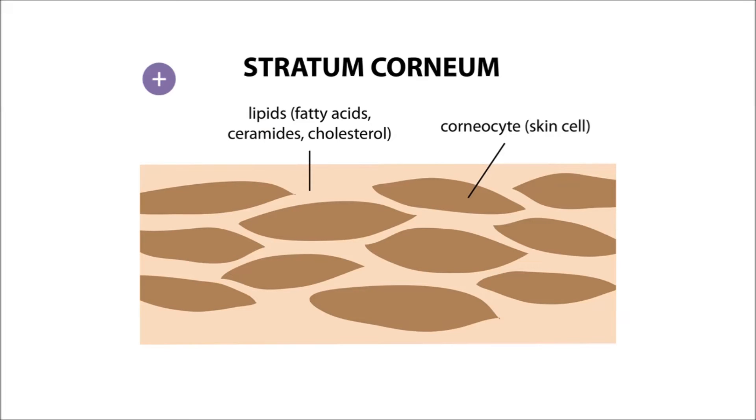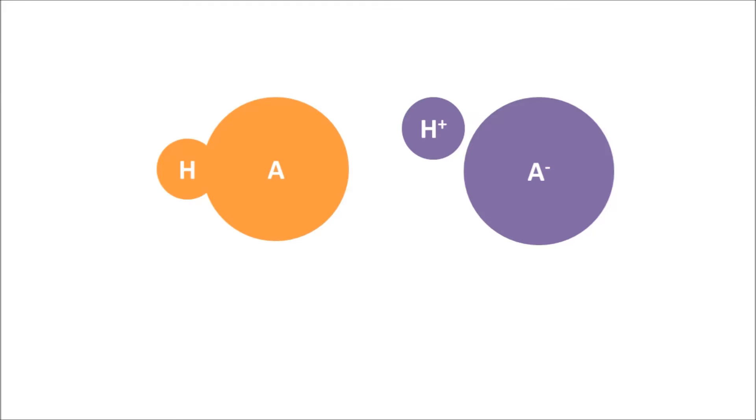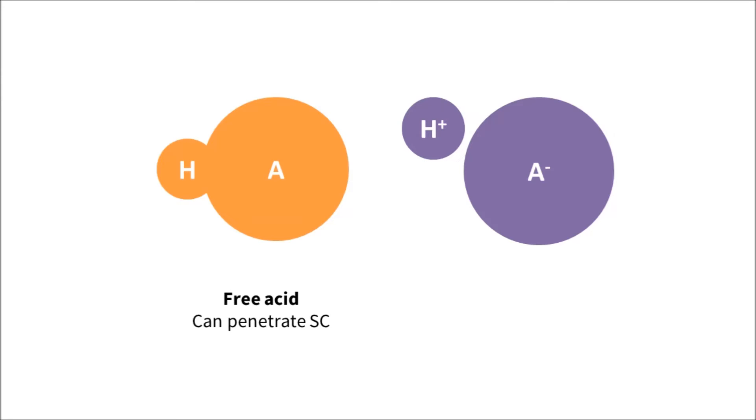This means that, in general, charged particles will not get into skin easily. When acids haven't given up their hydrogen ions, they're uncharged, so they're able to penetrate the stratum corneum. The uncharged version is called the free acid. But if they've broken up or dissociated into a hydrogen ion and a negatively charged anion, they're too polar to get through the non-polar stratum corneum very easily.